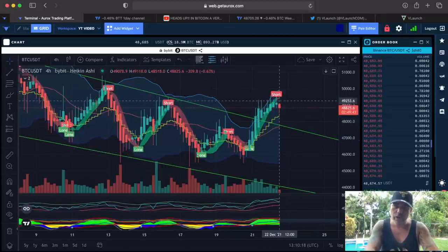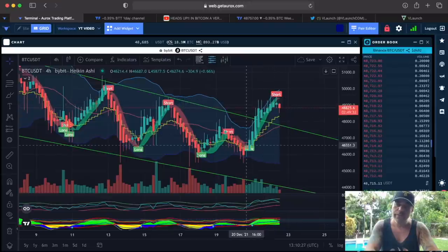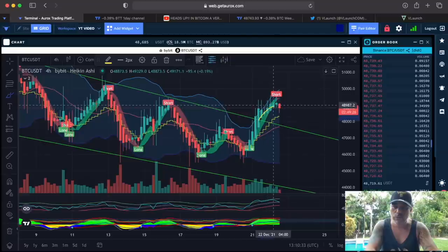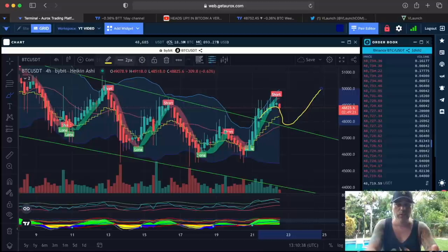Where do we go in the 4 hours? Maybe back to the yellow line over there at 48,300, maybe even back to this green line to touch it again. You know, that is: you break it, then you retest it, and then you go up. That is how the 4-hour often moves — retest it and then again up. But let's see what the target should be.